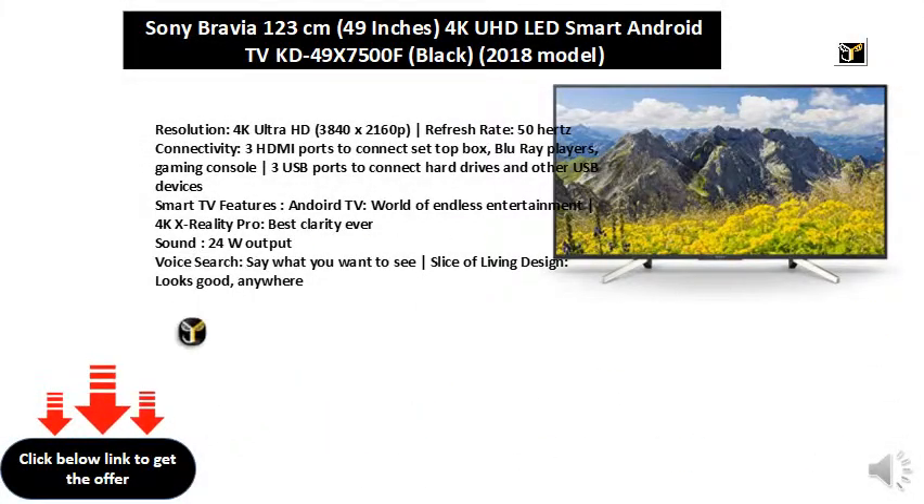Resolution: 4K Ultra HD, 3840x2160p. Refresh rate: 50Hz.